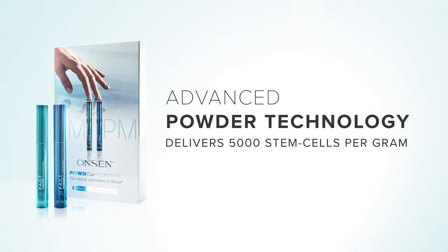Hi everyone, welcome to Onsen Tutorials. Today I'm excited to introduce you to one of Onsen's most advanced and unique anti-aging products, the Onsen AMPM Powder Technology.